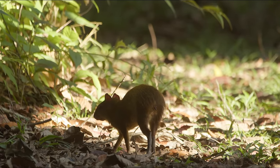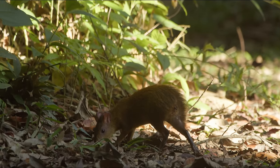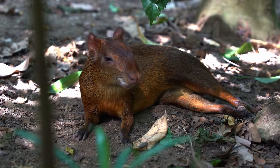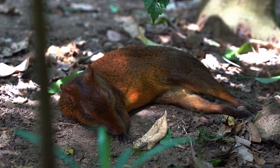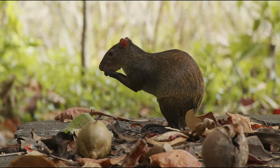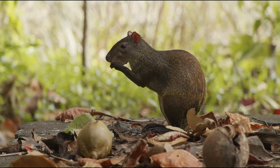In the wild, agoutis can live for up to 20 years. They face challenges from natural predators like ocelots and snakes, as well as from human activities. Their practice of burying seeds and nuts, known as scatter hoarding, is essential for seed germination and forest regeneration.